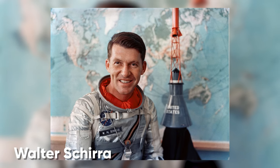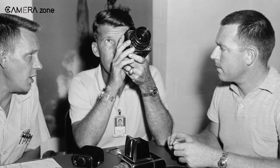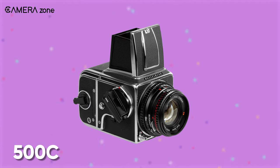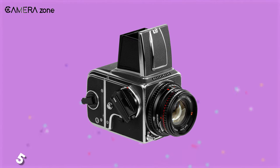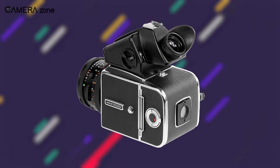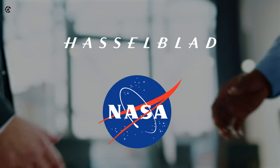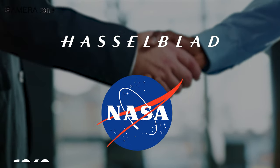Astronaut Walter Schirra, a Hasselblad admirer, suggested NASA use Hasselblad cameras for their great quality. It was the high quality of the Hasselblad 500C camera that led Schirra to recommend Hasselblad to NASA for photography in space, and NASA was also convinced about the performance of the 500C camera.